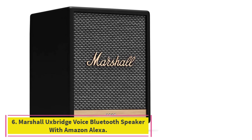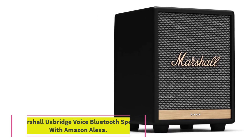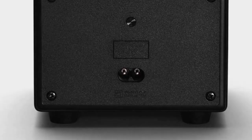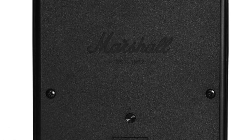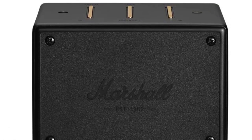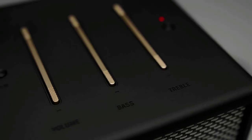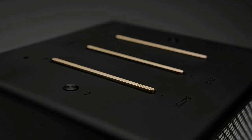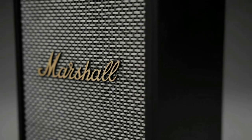Number 6: Marshall Uxbridge Voice Bluetooth Speaker with Amazon Alexa. Big sound comes with a small footprint in the Uxbridge Voice speaker from Marshall. This speaker combines the unparalleled cool of classic Marshall speakers with the convenience of voice-activated controls — play your favorite tracks, check the weather, manage everyday tasks, and control the volume with the sound of your voice.